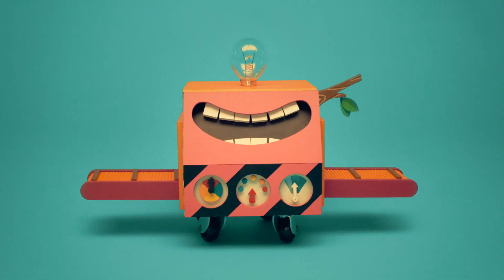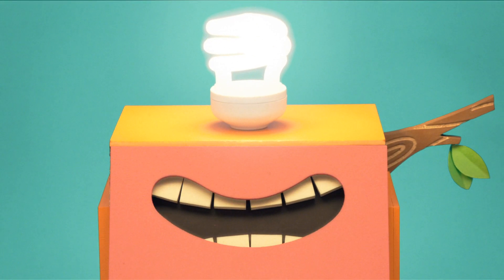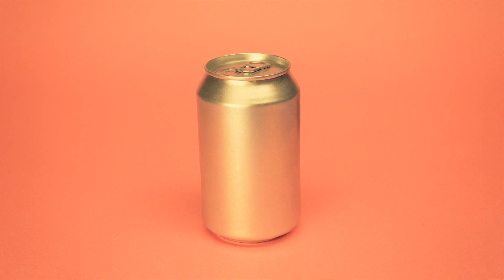This is Recycle-Bot. I keep the planet clean and beautiful, by turning our trash into new things.